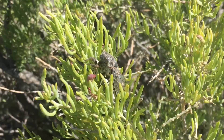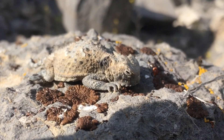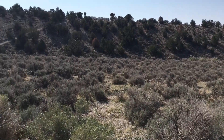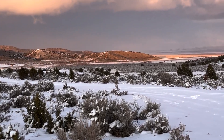Utah's West Desert consists of some of the most hardy wildlife in the country. Temperatures here can range from 0 to 100 degrees Fahrenheit, and unlike your typical desert, it's no stranger to a snowy winter season.